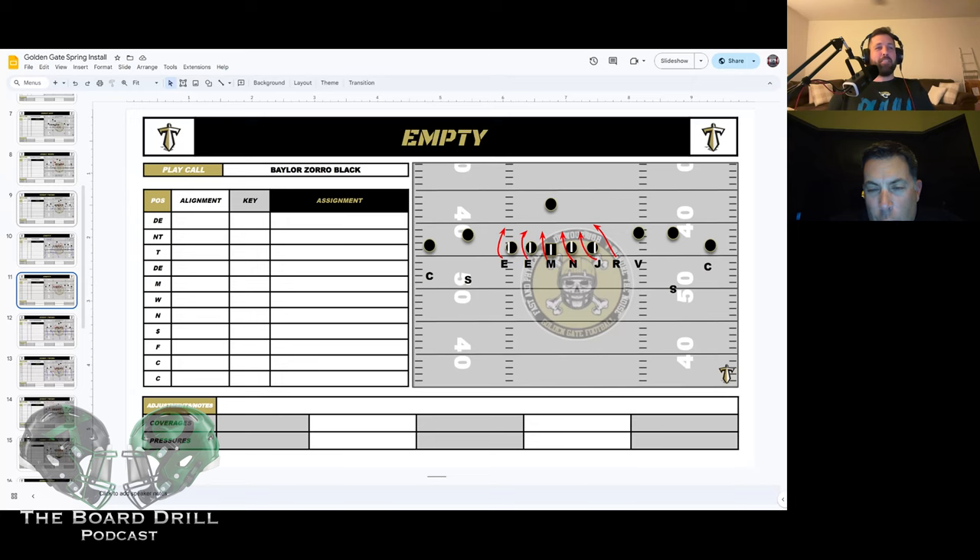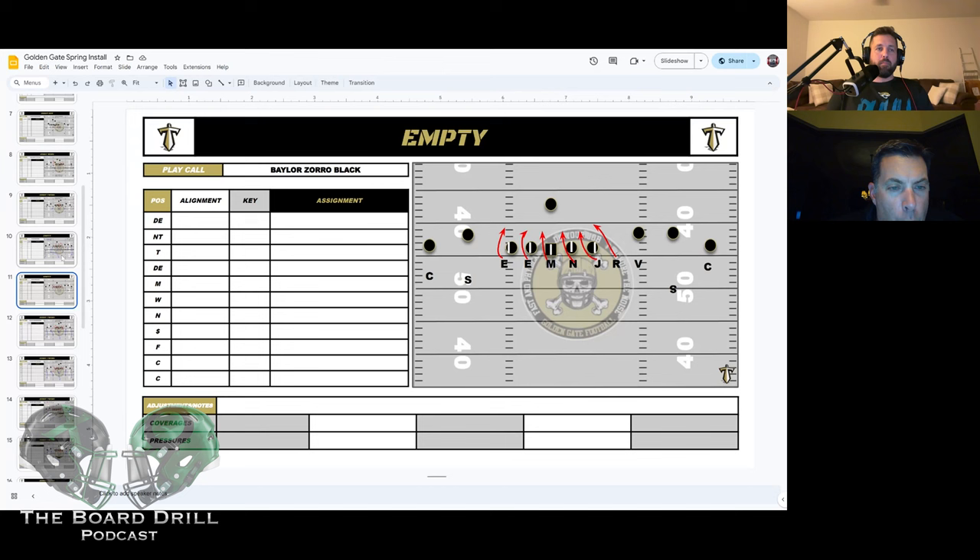We have Zorro and Miami. Zorro is our cover zero — we're bringing six, you have five to block us, good luck. It goes back to why are you going empty? Jet motion, quarterback run, quick throw, quick fade shot — where's your matchup? We'll give them Zorro and Miami, which is our drop eight.